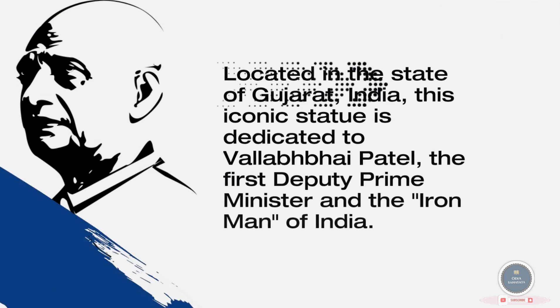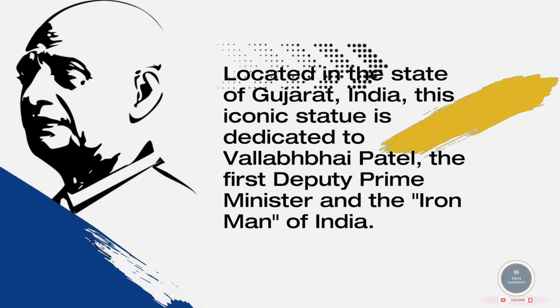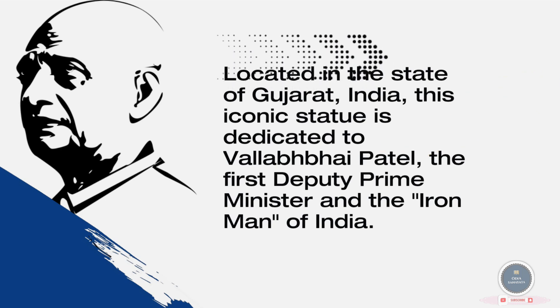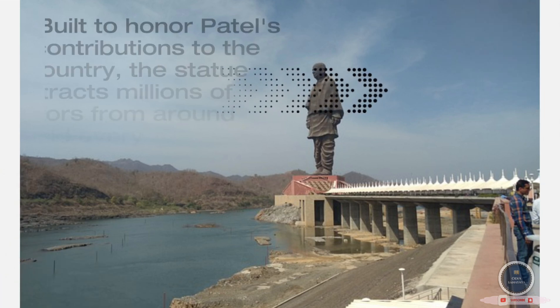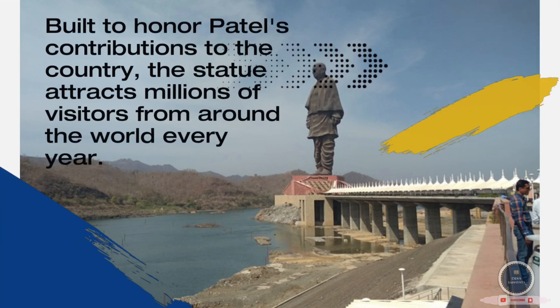This iconic statue is dedicated to Vallabhbhai Patel, the first Deputy Prime Minister and the Iron Man of India. Built to honor Patel's contributions to the country, the statue attracts millions of visitors from around the world every year.